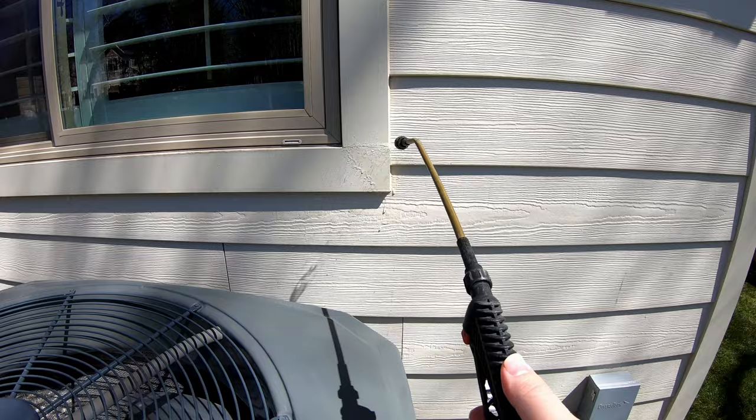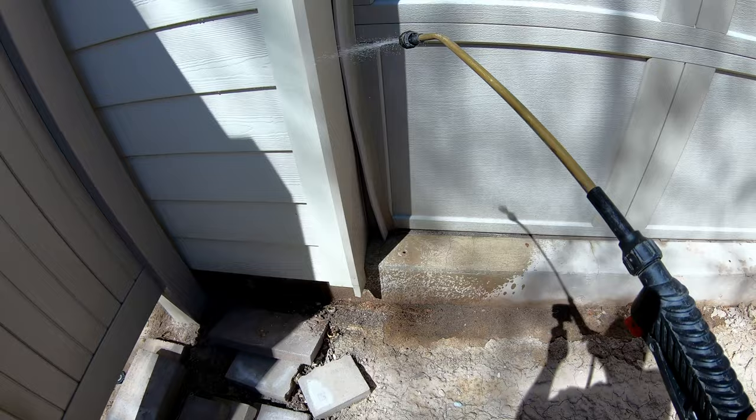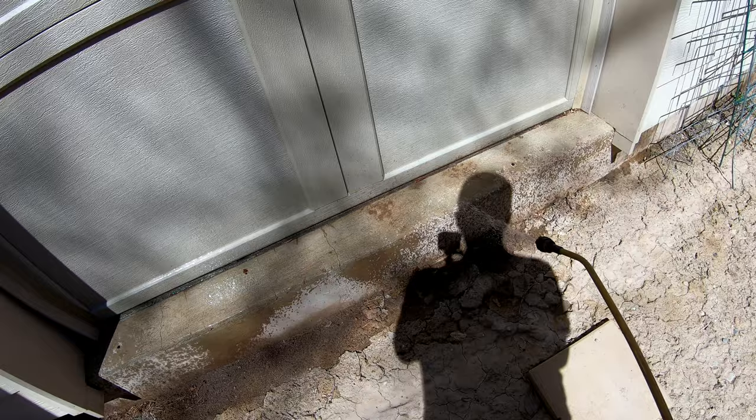I also spray around my windows — just a line around them is all you need. And then I spray around my garage doors because bugs have a tendency to come through those; they're not 100% sealed. So anyway, it's pretty easy and pretty painless.